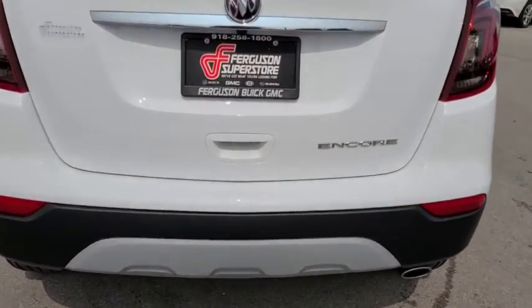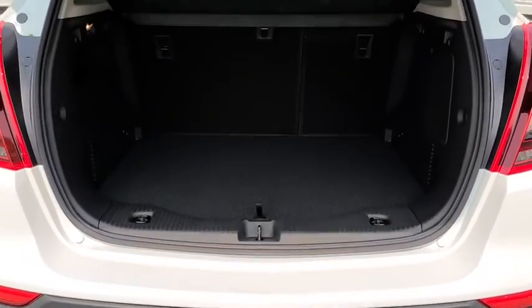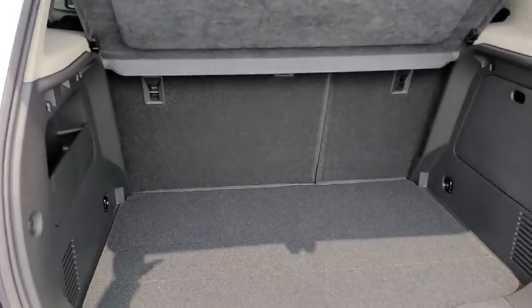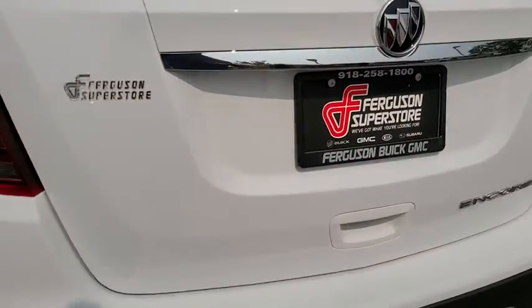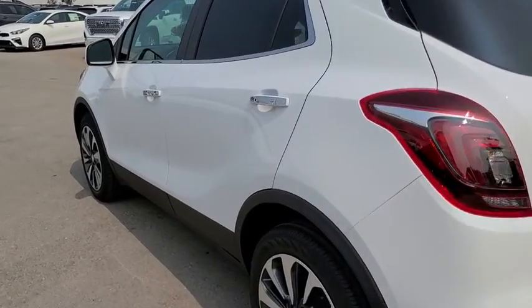Standard features that would make any car owner smile. Here are some of this vehicle's great options: backup camera, remote engine start, steering wheel audio controls, stability control, traction control, keyless entry, anti-lock braking system, and leather-wrapped steering wheel.